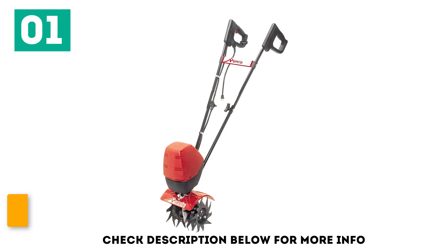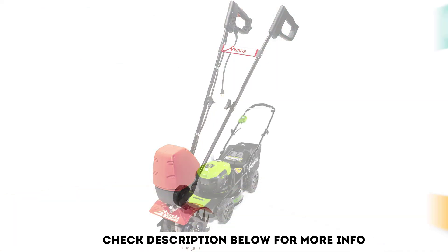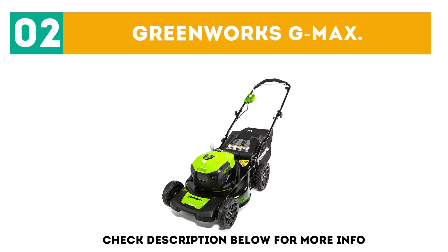The Mantis Corded tiller is easy to store, comes with an industry-leading warranty, and features quality craftsmanship. At number 2 is the Greenworks G-Max.